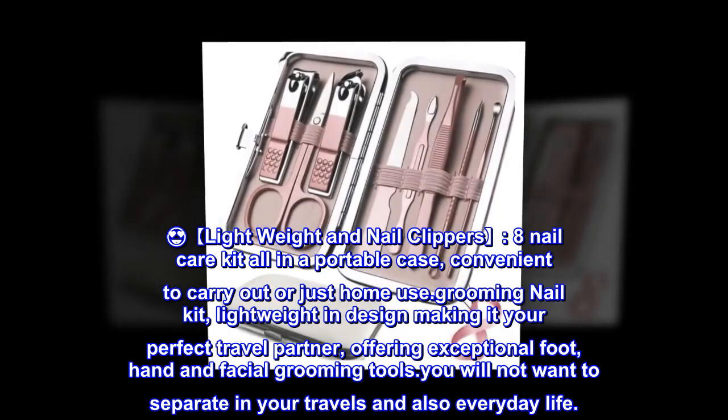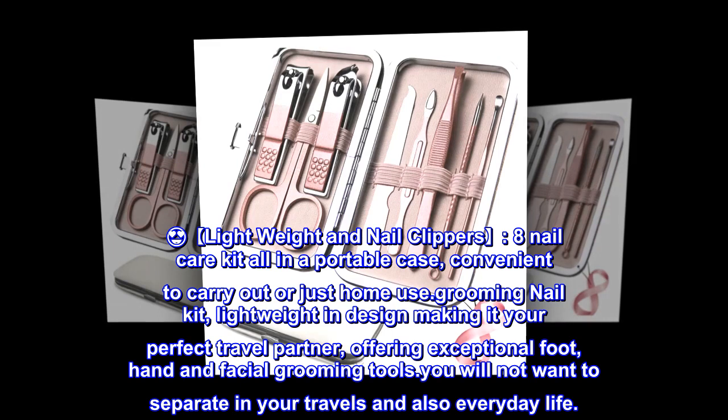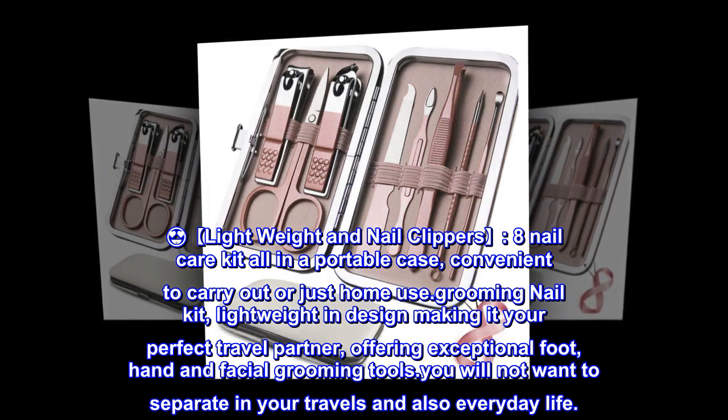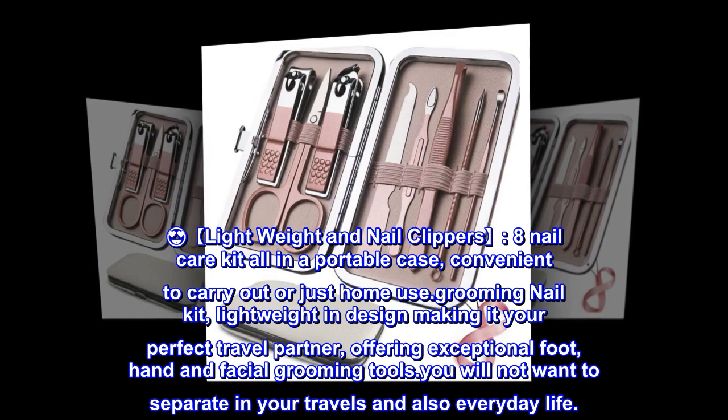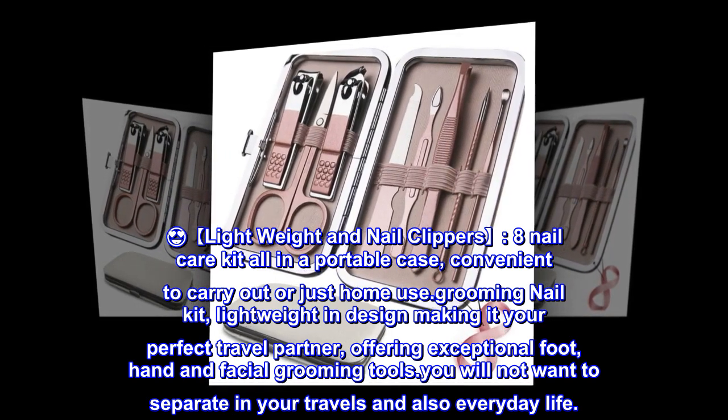Lightweight nail clippers. Eight nail care kit all in a portable case, convenient to carry out or just for home use. Lightweight in design making it your perfect travel partner, offering exceptional foot, hand, and facial grooming tools you will not want to be without in your travels and everyday life.